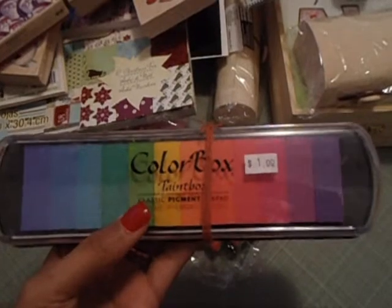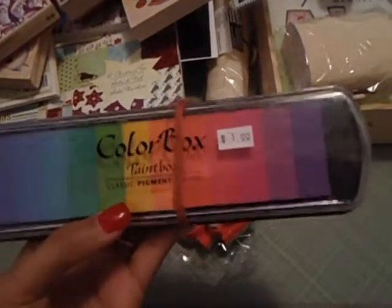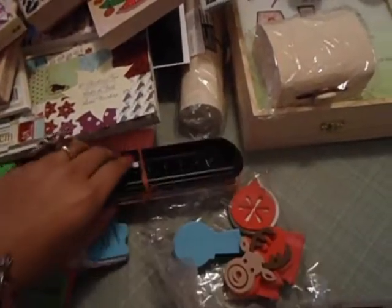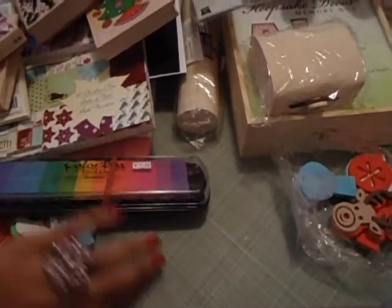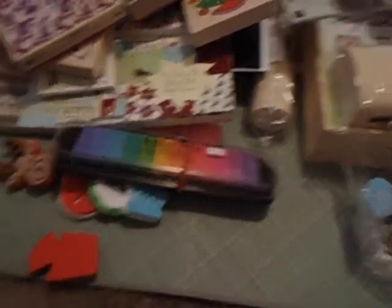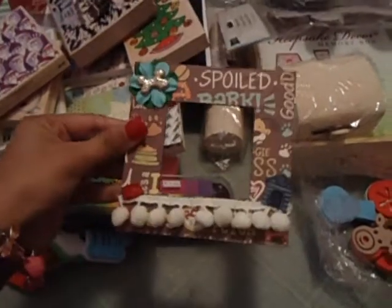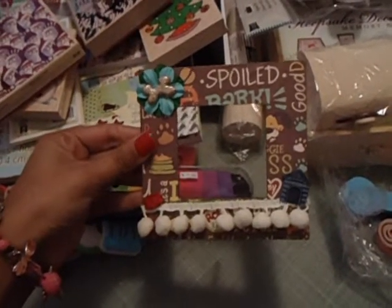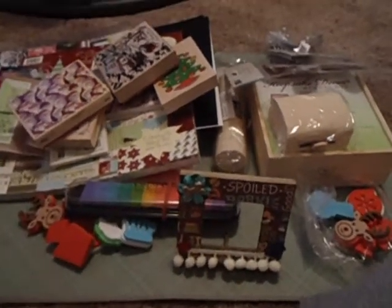I also found ColorBox ink pads for only a dollar — you get an array and assortment of colors, so a great deal. Then my little altered project is a frame for my dog Romeo — he's a Maltese — and I just wanted to make a little frame for him and put his photo in the middle. That's all I did with that little frame.